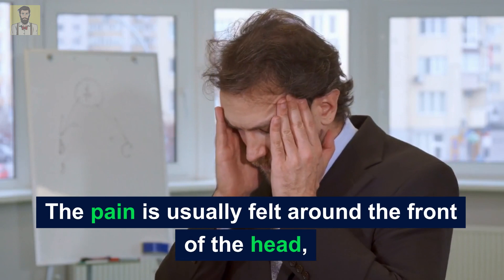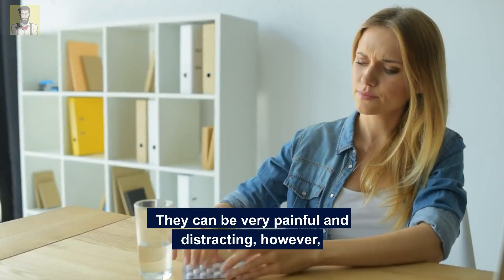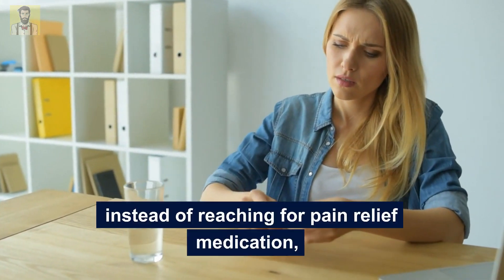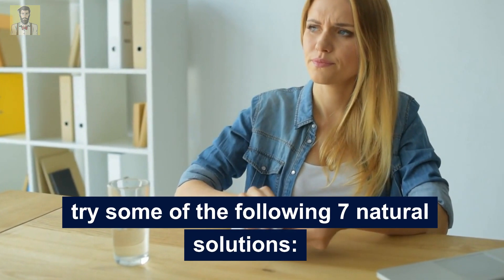The pain is usually felt around the front of the head, as it runs from one ear to the other. They can be very painful and distracting. However, instead of reaching for pain relief medication, try some of the following 7 natural solutions.